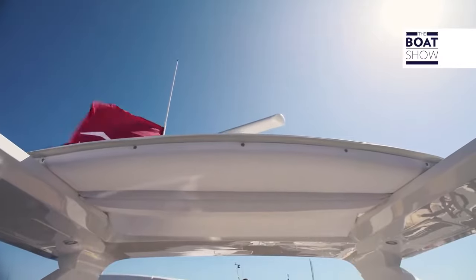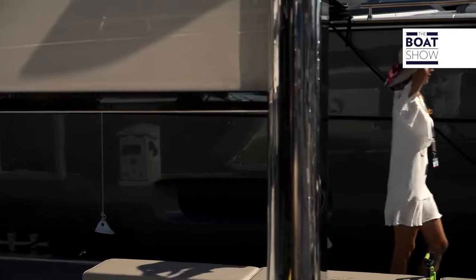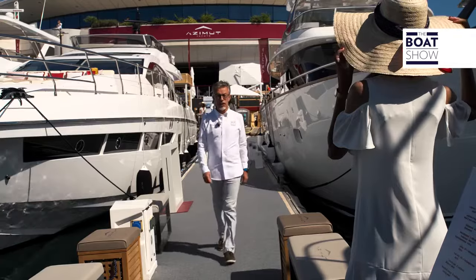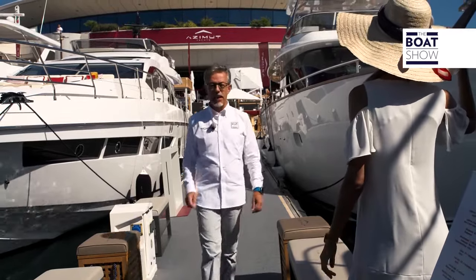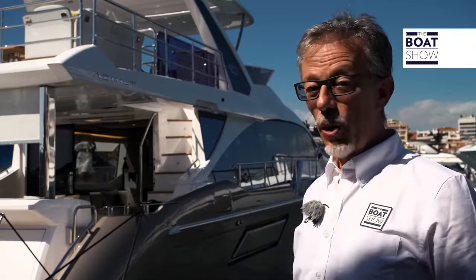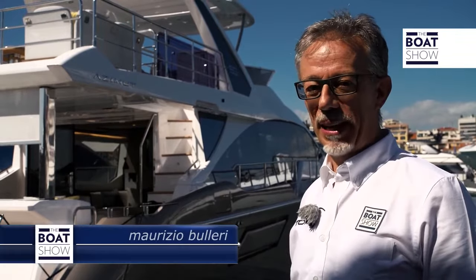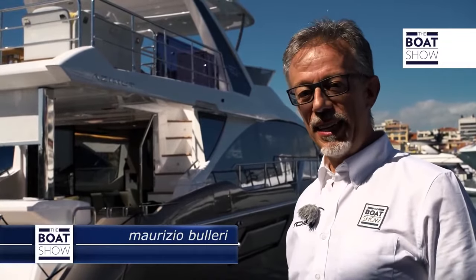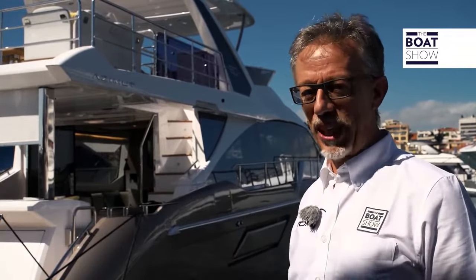This is the yachting festival in Cannes, a boat show where many new boats are presented every year. Even those who are not boating enthusiasts know the Azimut shipyard and its yachts. This is the new 60 Flying Bridge, and you can see immediately that it is an Azimut, but you can also sense that it belongs to a new generation.